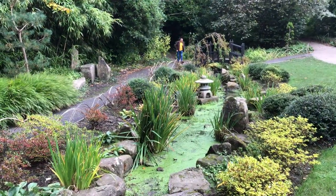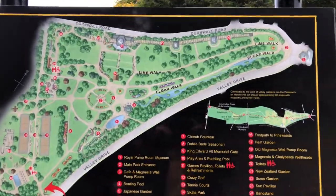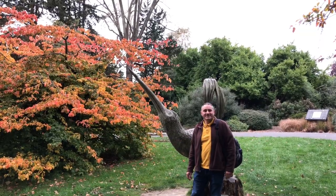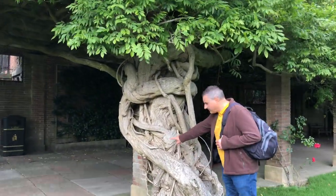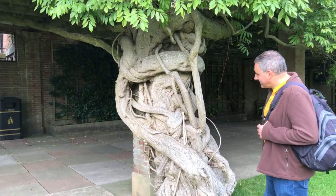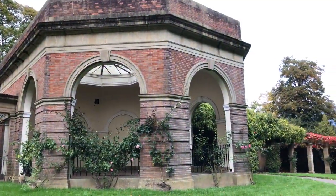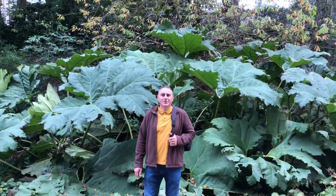We're in the Japanese Garden. There's a good map here of Valley Gardens. We're heading for the New Zealand Gardens — and here they are. There's a face there — it's a fox's face. Looks like giant rhubarb.